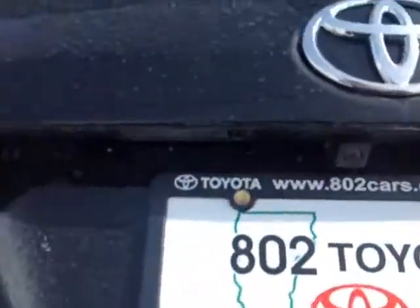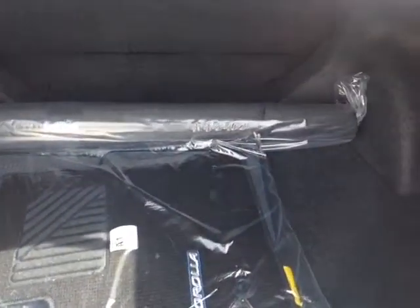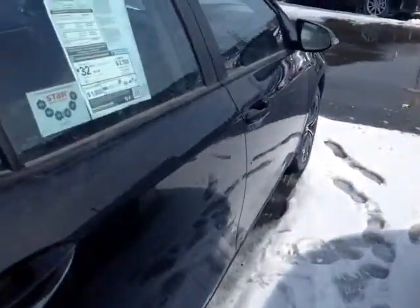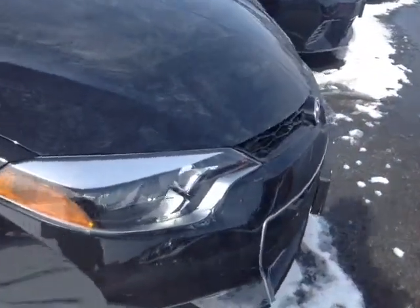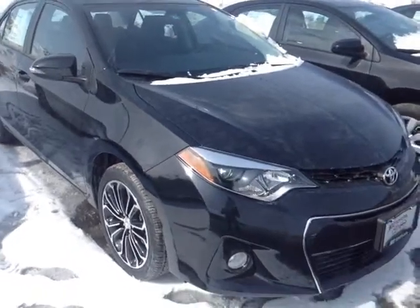Also, a built-in backup camera is standard on the handle here. There's plenty of cargo space back in the trunk, 60-40 split back seats, and elegantly carpeted Corolla cargo and floor mats. The Corolla itself is powered by a very responsive and economical 1.8-liter four-cylinder engine matched up, in this case, to a continuously variable automatic transmission. And you're going to get up to 37 miles per gallon on the highway.